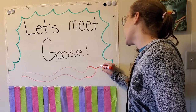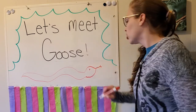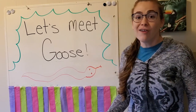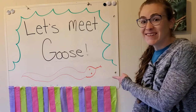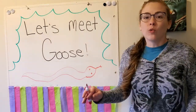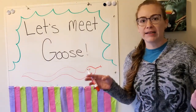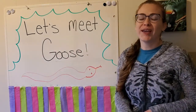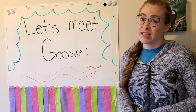And this animal has a really long tongue. Did you figure it out? It's a snake! Today we're going to meet my pet snake, Goose. He's called Goose because he is a very silly goose.